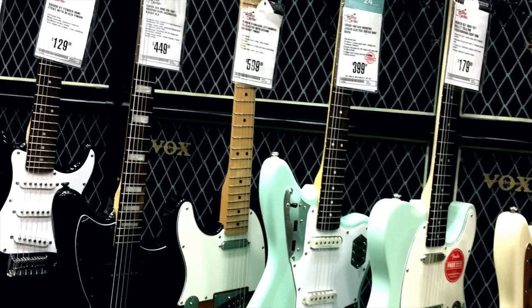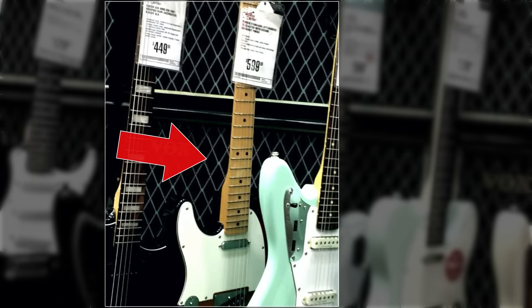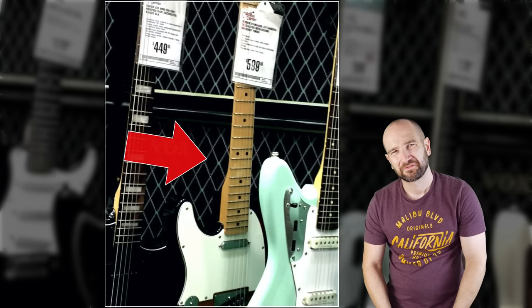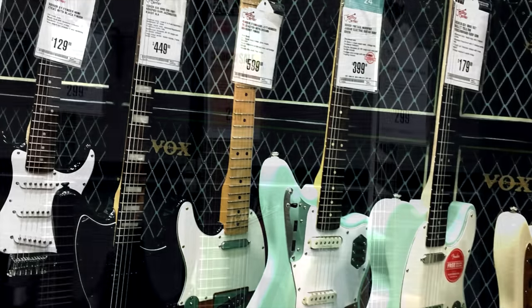One of the things I always joke about on the channel is the fact that every Guitar Center I go to, they either have a left-handed made-in-Mexico Telecaster or a Squier. In this case, it was the made-in-Mexico Telecaster. Spending a lot of time at Jerry's Lefty Guitars, just seeing this really made me laugh. I was like, man, come on — just give me two guitars and have one of them not be this guitar.